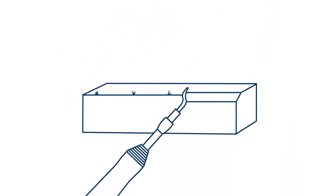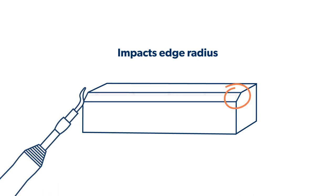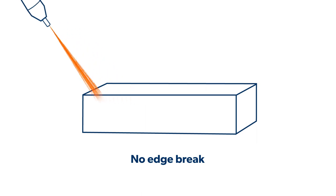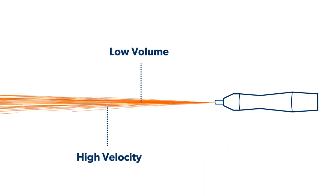Traditional deburring tools create edge break or chamfer. Microblasting targets the brittle root of the burr with high-energy particles that break it off without causing dimensional changes. Our process combines high velocity with low volume to achieve efficiency with pinpoint accuracy.